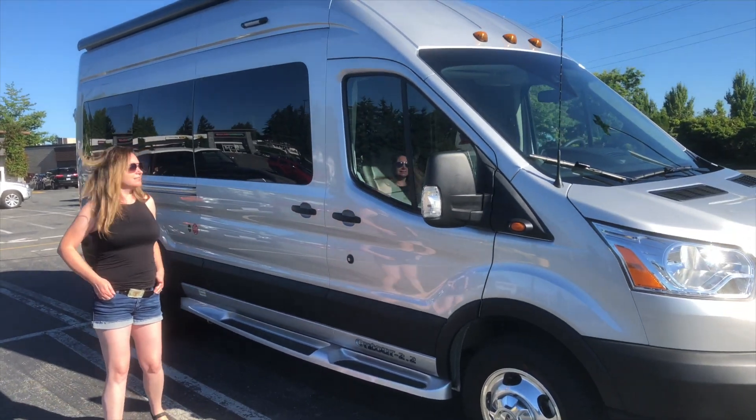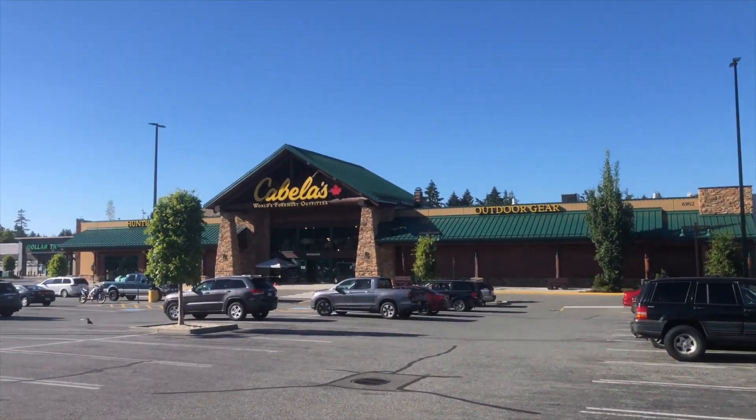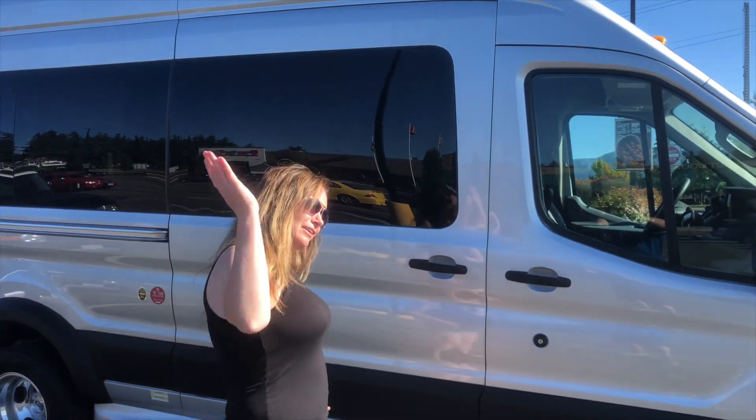We picked it up in Comox and of course had to stop at Cabela's, because that's the only one on the island — and Fred's favorite store. So come on our adventure!